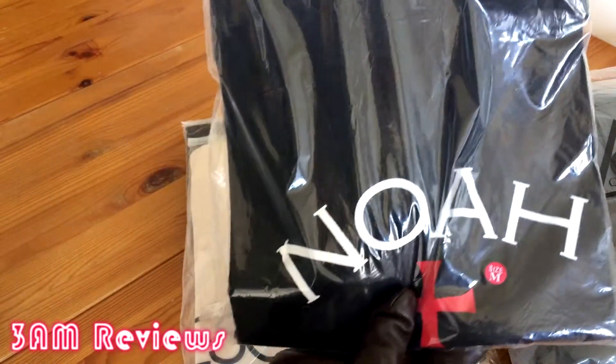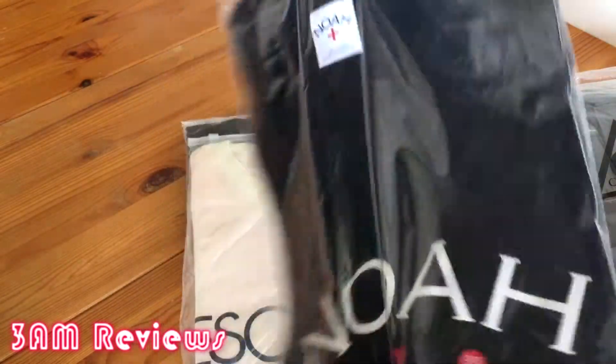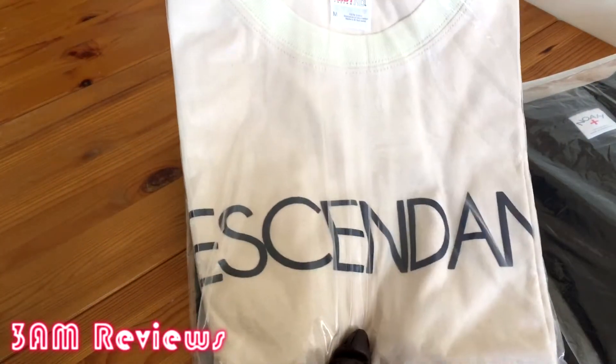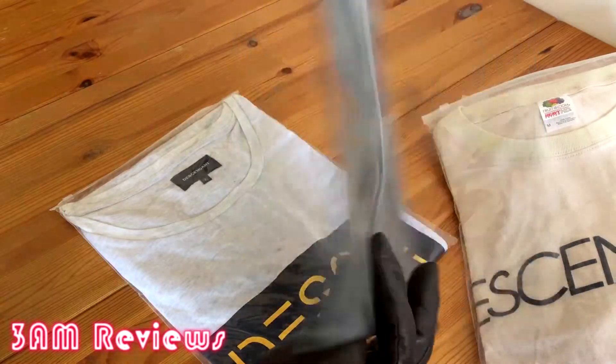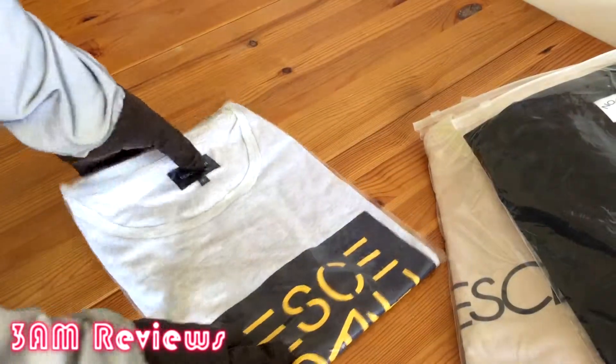The next item is a NOAA NYC logo tee. I got a size medium in black and it was $14. The next item I got was a Descendant parking Ginza tee, $18.50 — it was a medium in color ivory. The next item I got was a NYC winged logo tee, $14 as well, medium and black for that one as well.